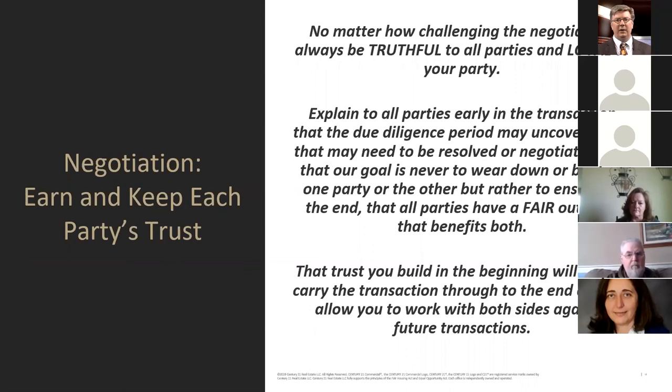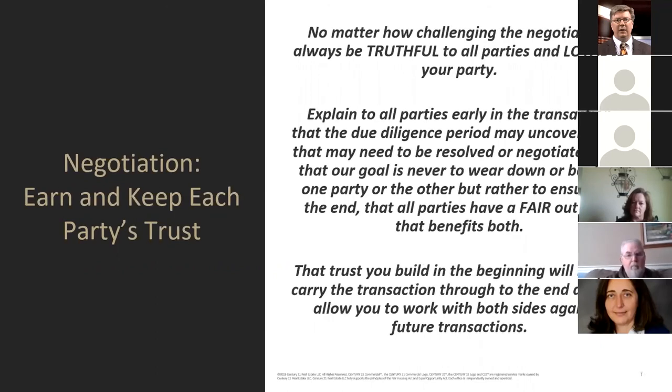You want to keep and earn each other's trust. No matter how challenging the negotiation, always be truthful to all parties and be loyal to your party — that's your fiduciary obligation. Explain to all parties early that the due diligence period may uncover issues that need to be resolved, and that our goal is never to wear down one party but rather to ensure a fair outcome that benefits both. That trust you build in the beginning will carry the transaction through to the end.